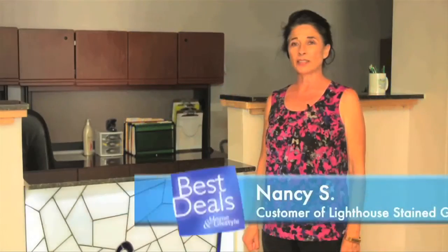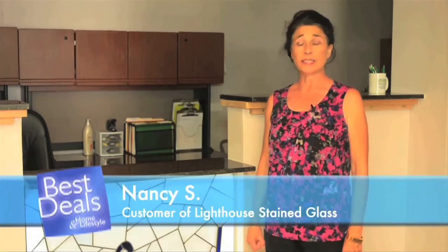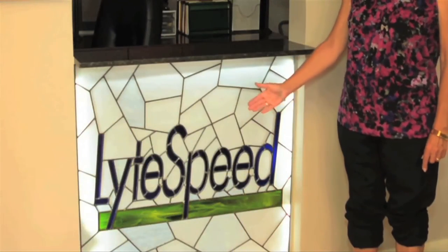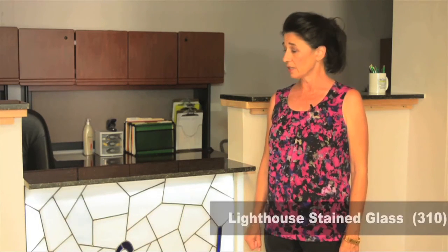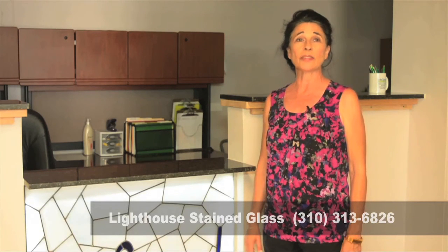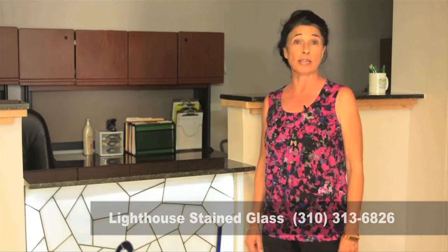After we decided to go with Lighthouse Stained Glass, we sent them a JPEG of our logo and they designed a mock-up of what they were going to create and asked us to come to their store and choose the glass colors. About three weeks later they called and told us our window was ready, and when our schedule didn't work out, Kathy was gracious enough to deliver it to us.